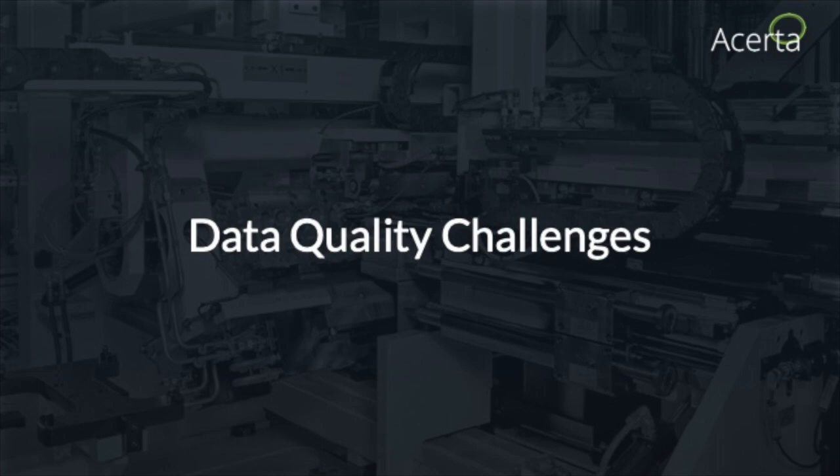That's all I'll say about Acerta — as a C-level executive I had to pitch. The rest will be about data science, specifically quality and change and how that affects data science with respect to manufacturing and industry.